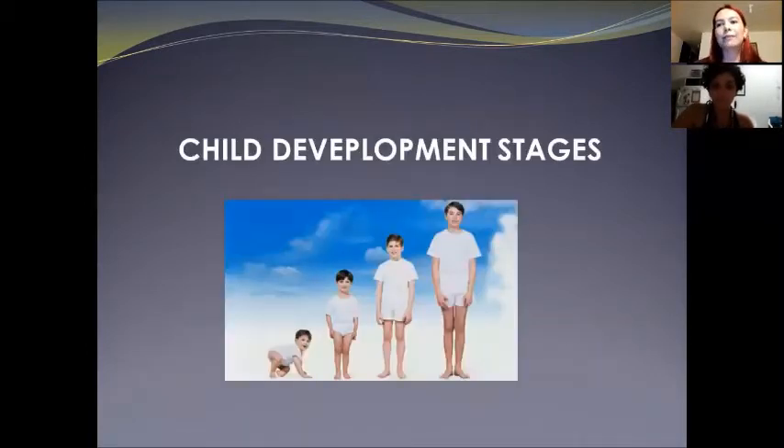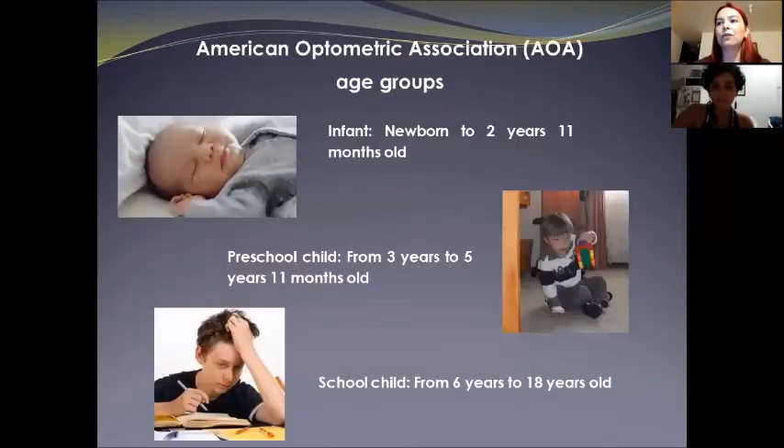It is important to say that concerning visual development, there are three age groups defined by the American Optometric Association. These three groups have been defined by characteristics of visual development.